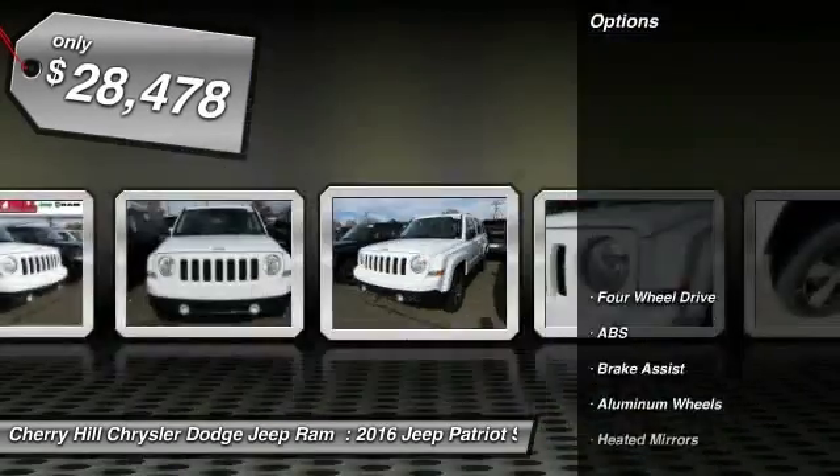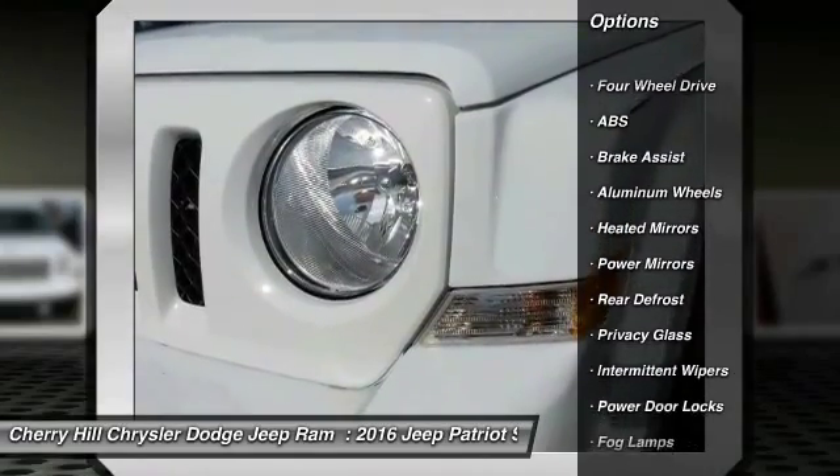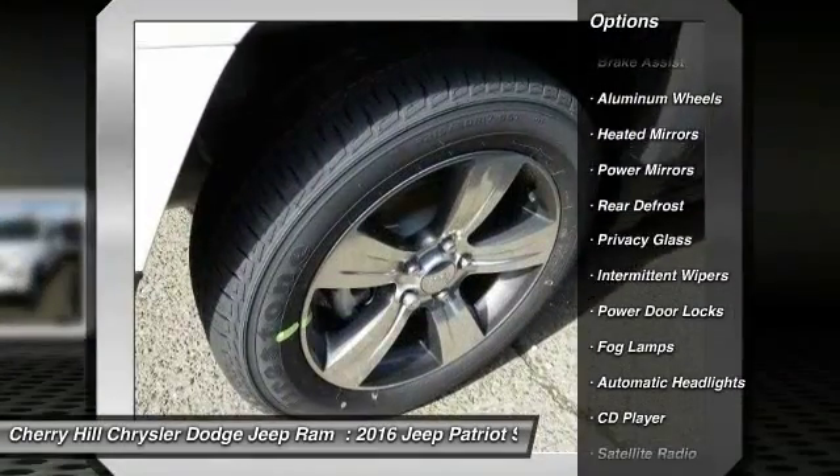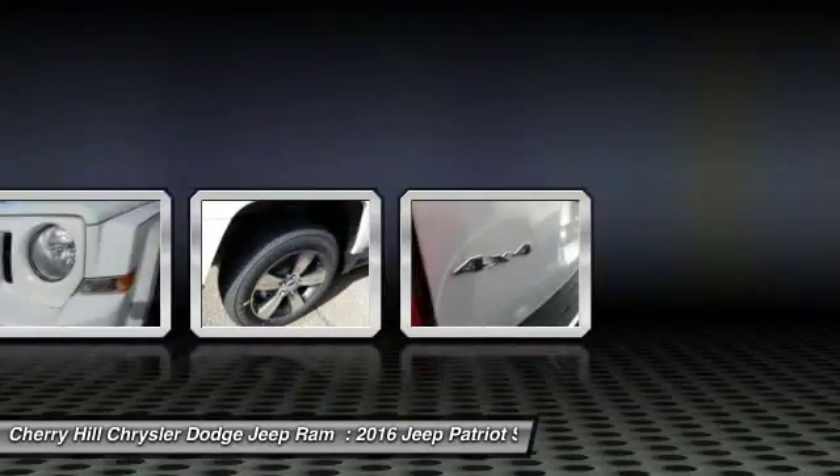Here are some of this vehicle's great options: keyless entry, traction control, stability control, anti-lock braking system, steering wheel audio controls, Bluetooth, and leather-wrapped steering wheel.